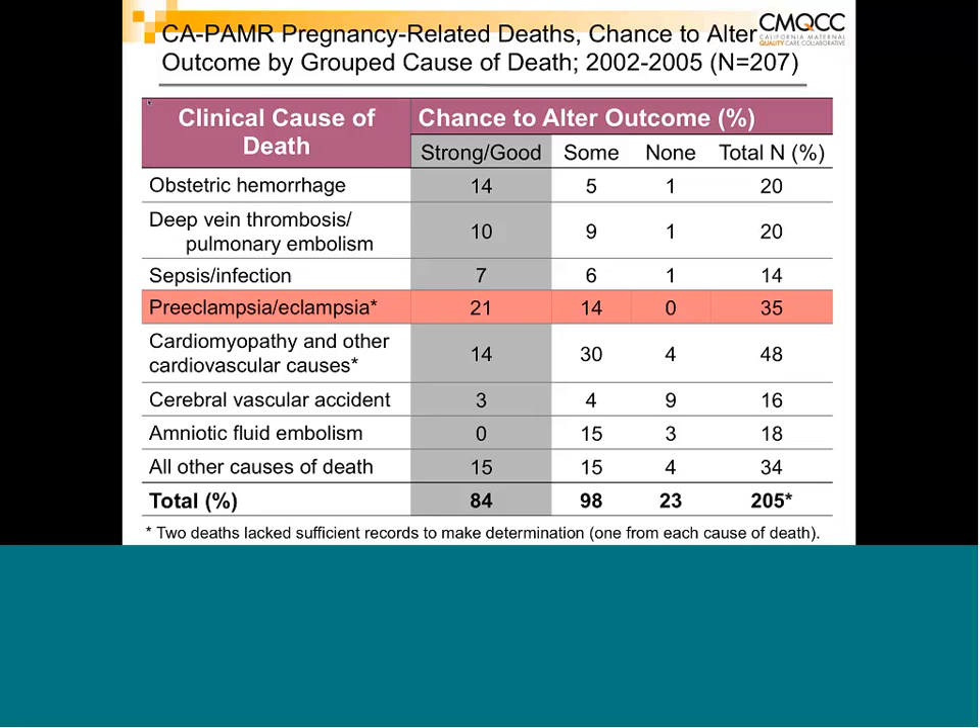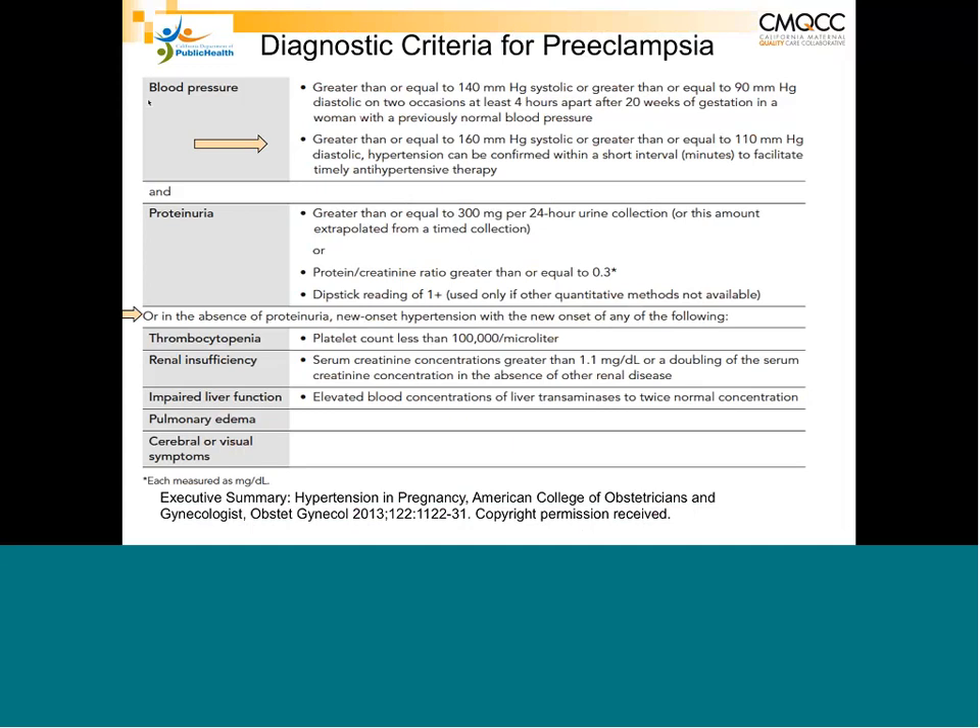As healthcare providers, we can prevent many of the deaths from this disease. The diagnostic criteria for preeclampsia are: blood pressure of 140 systolic or greater, or 90 diastolic or greater, on at least two occasions four hours apart, after 20 weeks of gestation, in a patient with a previously normal blood pressure.